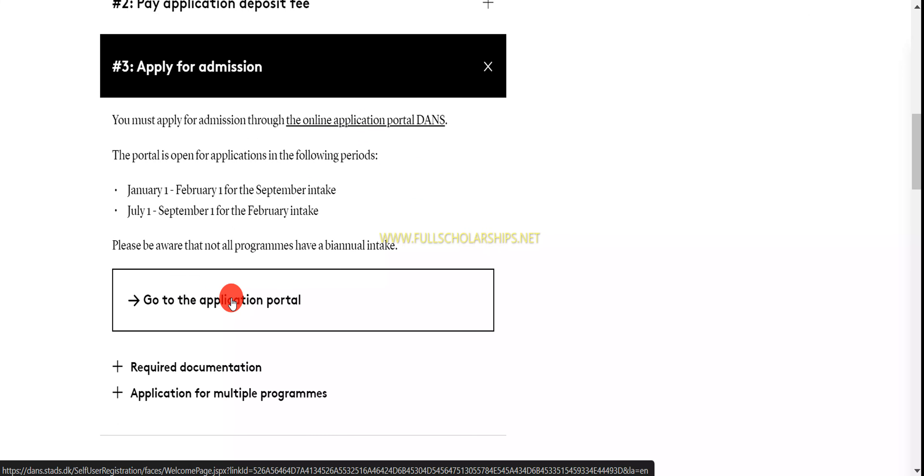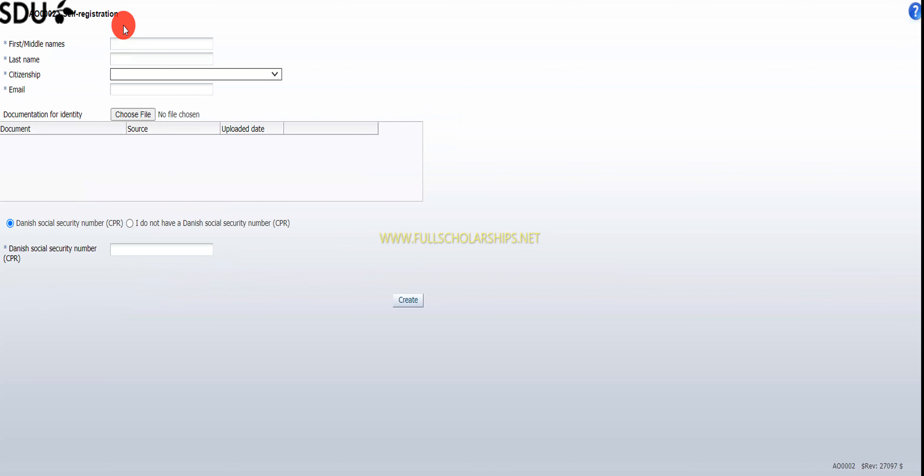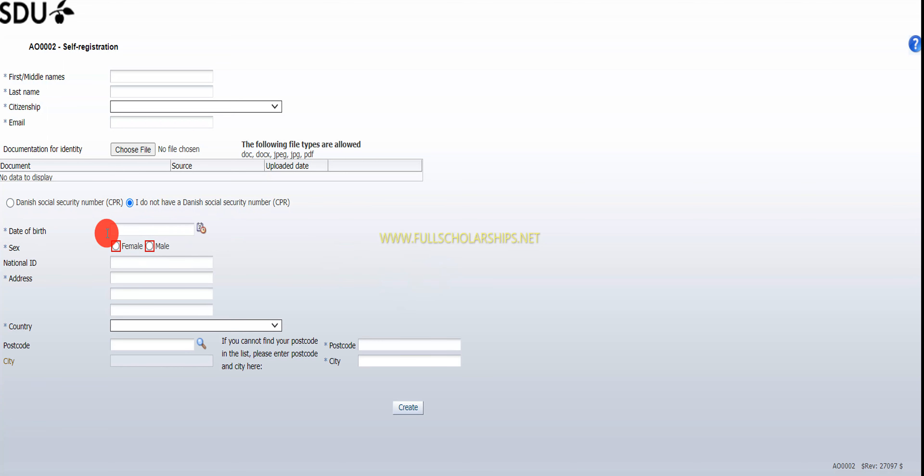Once you click 'Go to application portal,' you can see the welcome page. For first-time users, you have to click on 'Set me up as a user' and register with your first name, last name, citizenship, email, and upload a passport. Then click 'I do not have a security number' and then click 'Create.'